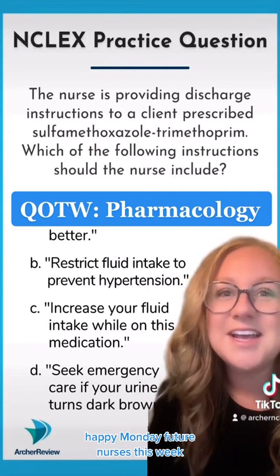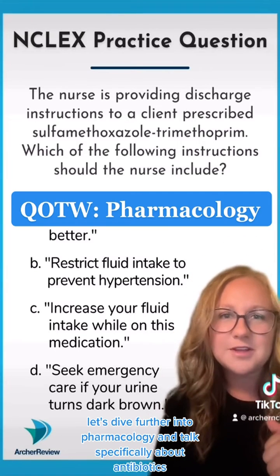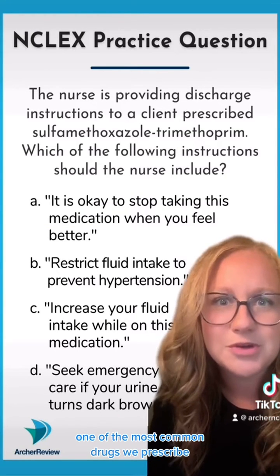Happy Monday, future nurses! This week let's dive further into pharmacology and talk specifically about antibiotics — one of the most common drugs we prescribe.